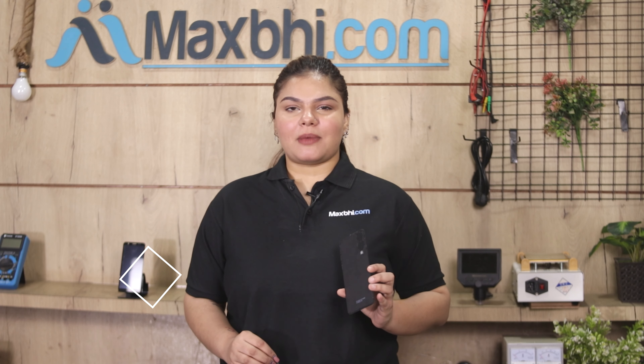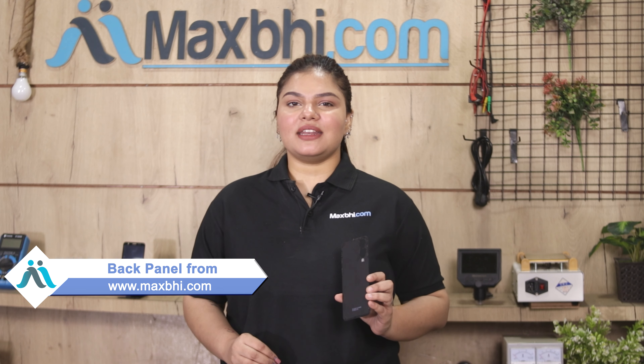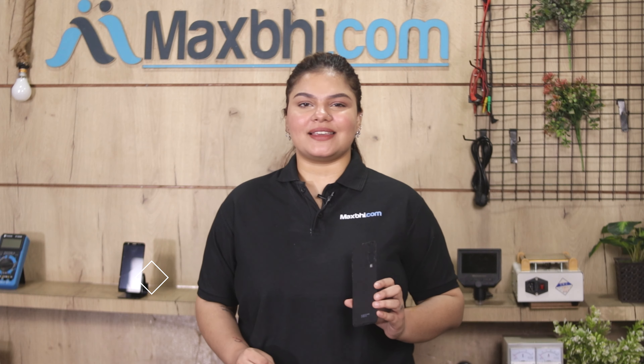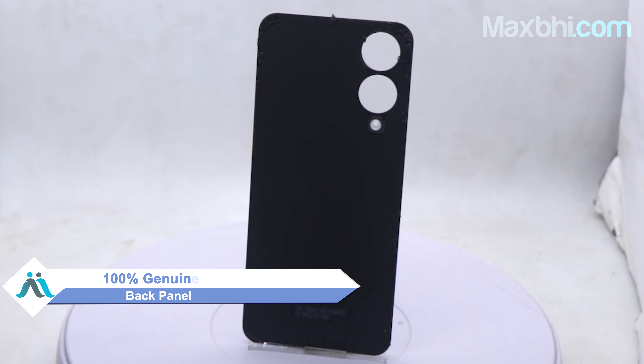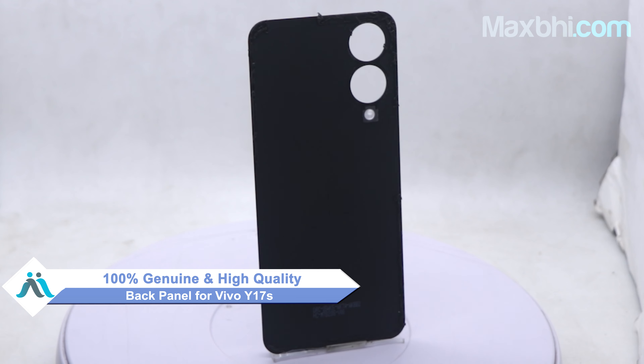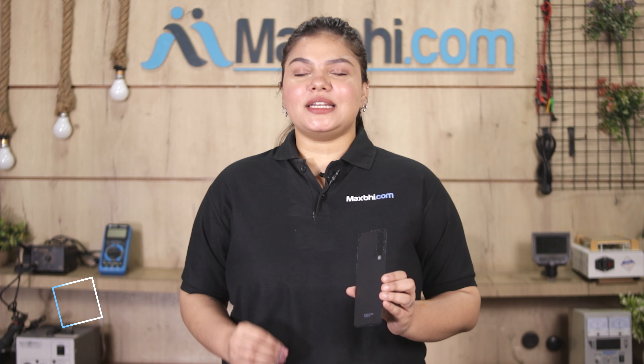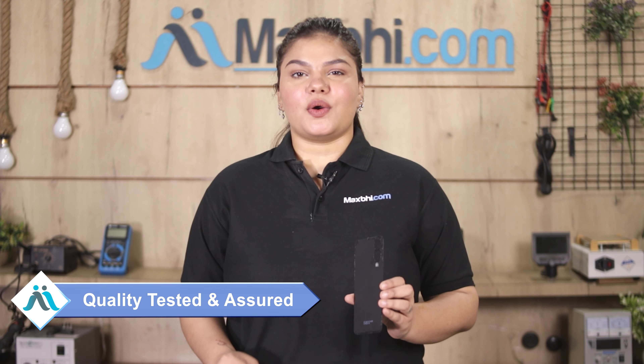Yes friends, you can buy Vivo Y17S back panel from MaxP.com. This back panel is a 100% genuine quality product which works similar to your original product with a perfect fit for Vivo Y17S. This back panel is checked by our quality team and inspected, and after the quality is assured, this back panel is sent to you.